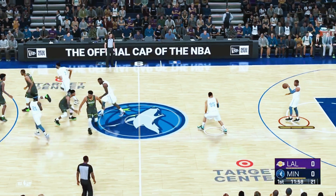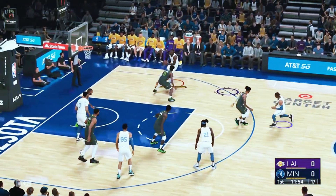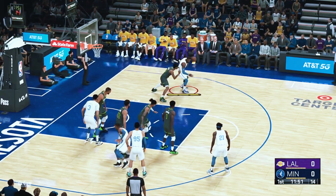And for the Timberwolves, filling in the wings: Edwards and McDaniels. Towns and Gobert — the towering big men at the four and the five. And it's Russell in at the point.